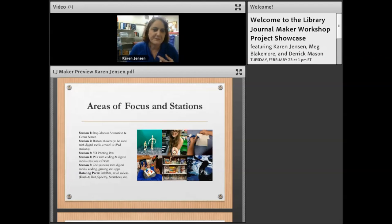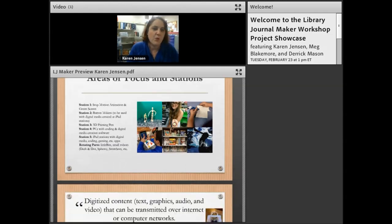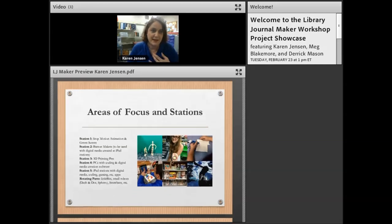The stop motion animation station is hands-down the most popular and I highly recommend it. We have button makers — about $300 each — which are incredibly fun. Teens make photos using the iPad stations, print them out, and make buttons, combining digital and hands-on making. We couldn't afford a 3D printer initially, but we bought 3D printing pens and have had a lot of fun — we even made a little catapult you can fling paper balls across the room with.